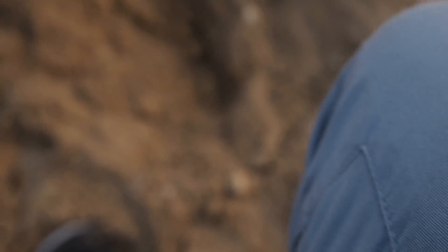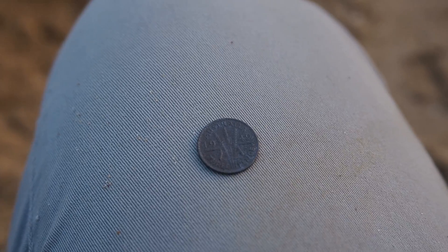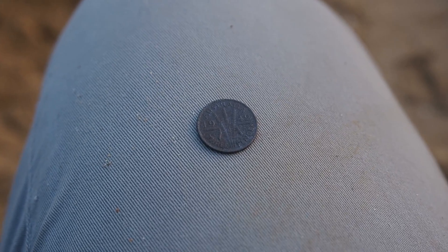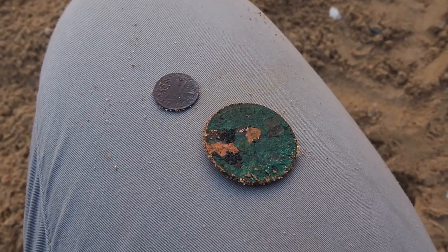All right guys, so we're on to our first silver of the day, just in that hole down the bottom there. Coming up as a 21-22 sort of signal on the equinox. That's a 1942 thrippence. We'll keep going and see if we can find some more.